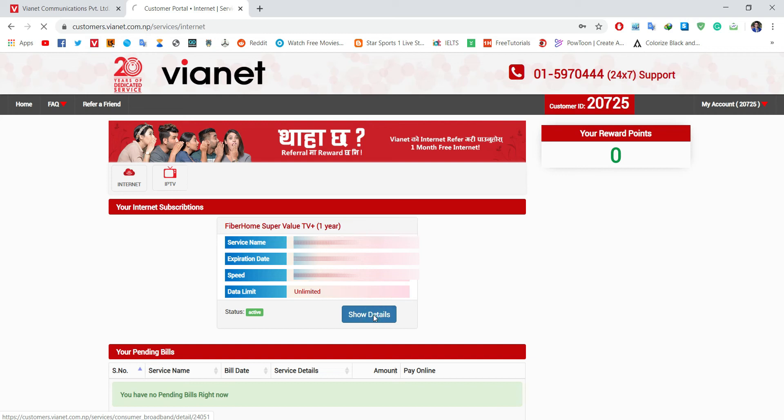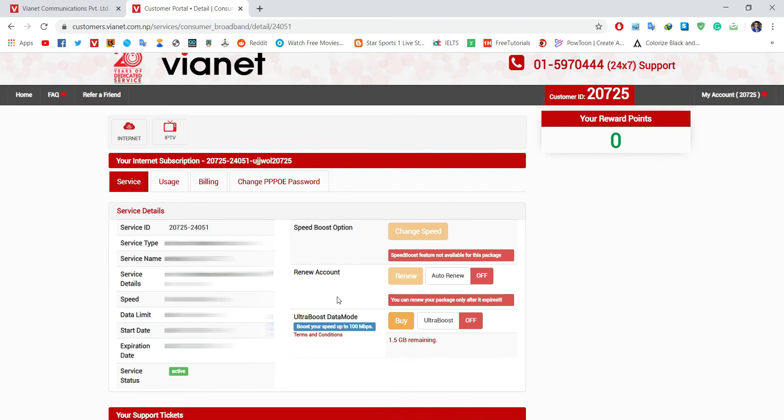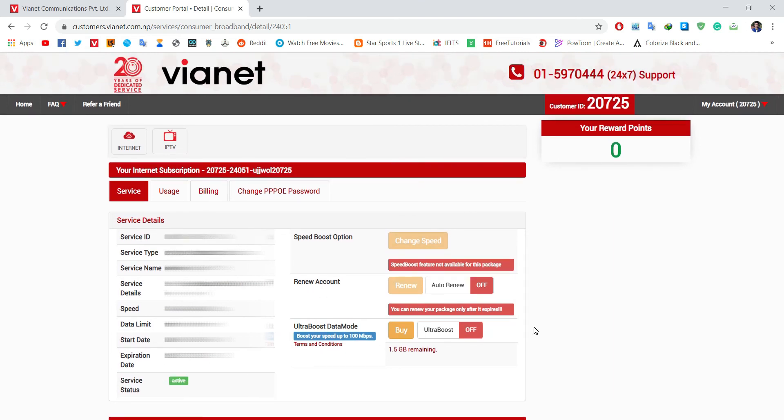Click on show details. Then just click on this button here — with this, ultra boost mode is enabled. Thank you for watching my video.